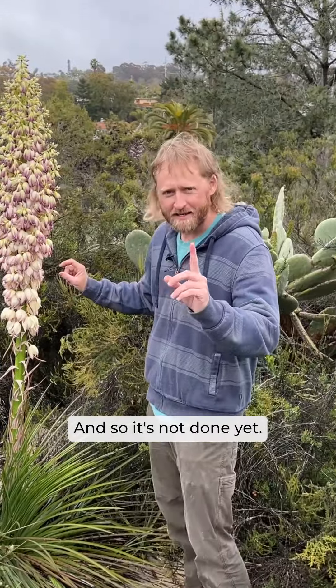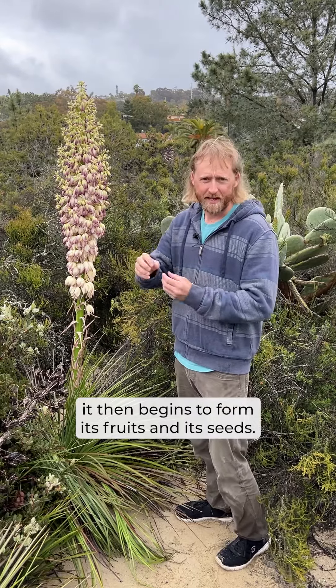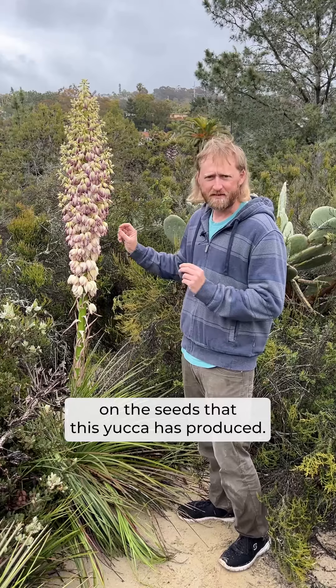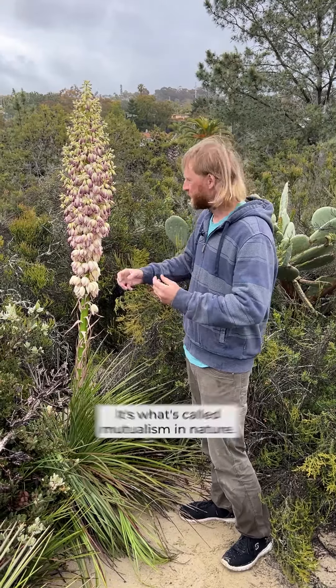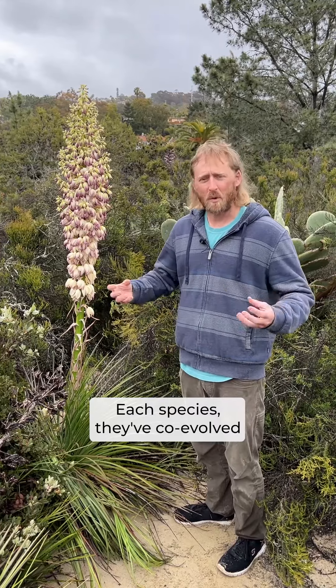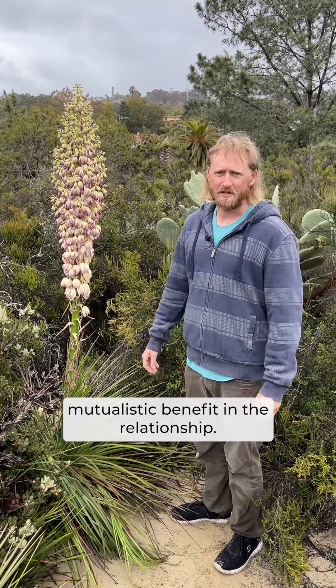And it's not done yet. Once this flower is pollinated, it begins to form its fruits and its seeds. The egg will then hatch and will feed on the seeds that this yucca has produced. It's what's called mutualism in nature — each species has co-evolved, and they each get some sort of mutualistic benefit in the relationship. And for us, isn't it just absolutely beautiful?